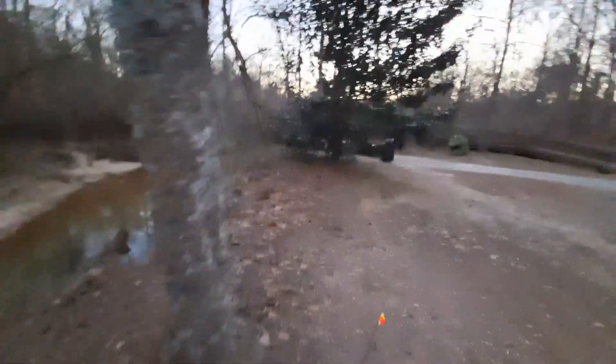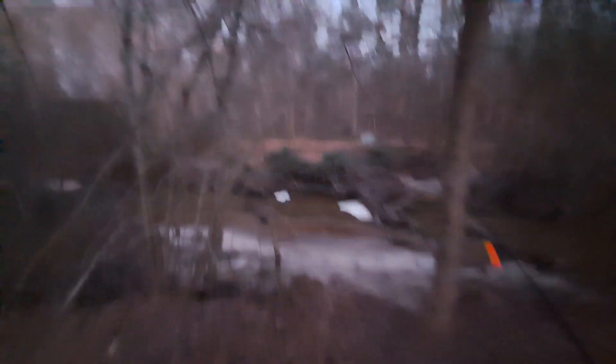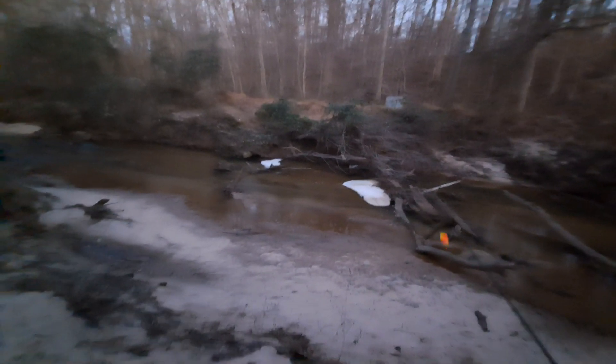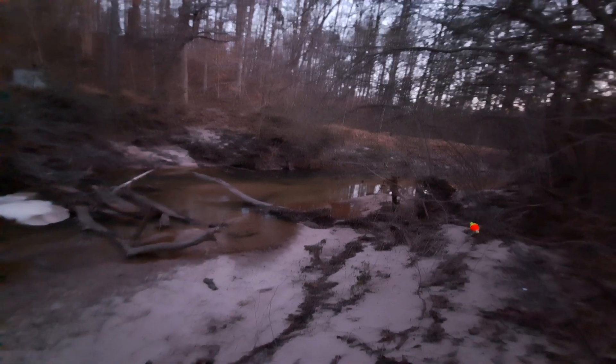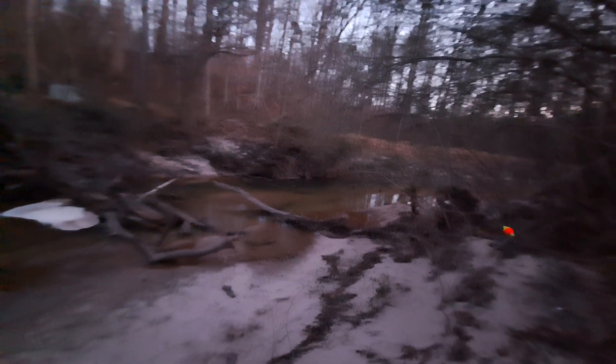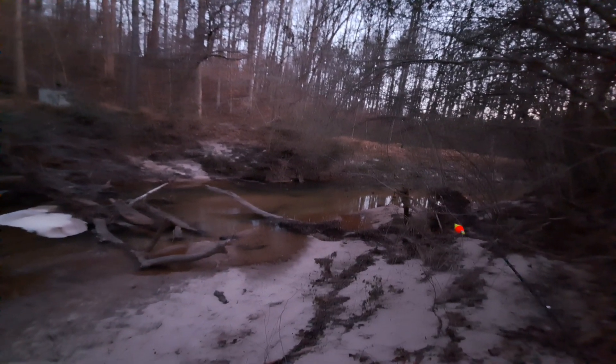It's just really, really shallow everywhere else. I scouted this creek for probably about a quarter mile, and this is the only spot that I can tell has a pretty deep pocket that would hold some fish once the weather gets better.